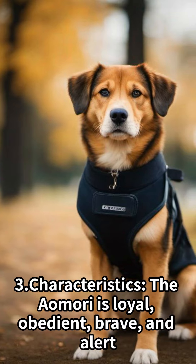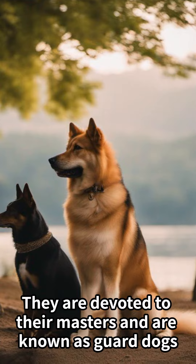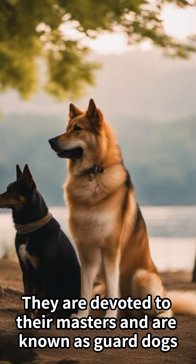Characteristics: The Aomori is loyal, obedient, brave, and alert. They are devoted to their masters and are known as guard dogs.